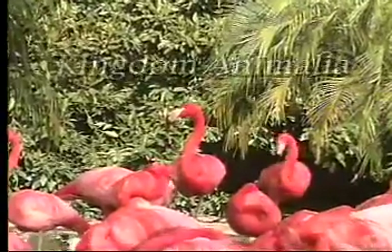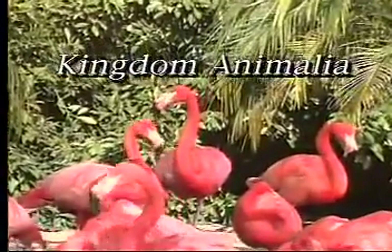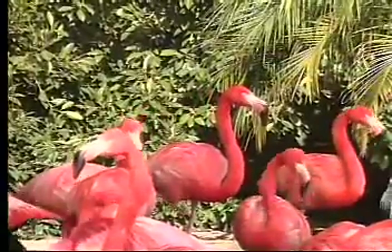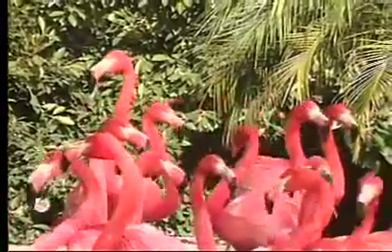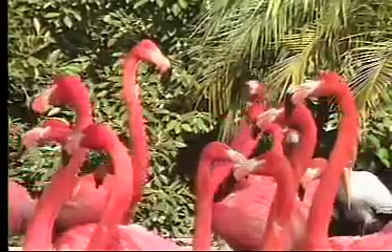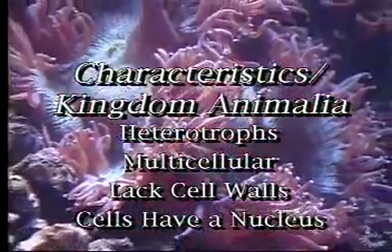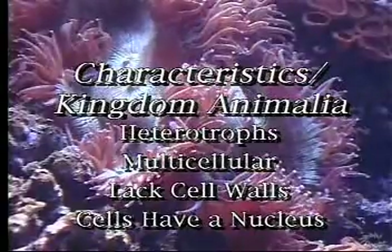The final kingdom, the kingdom Animalia, is the biggest one. There are over 1 million species of animals. Animals are heterotrophs and cannot make their own food. Like plants and fungi, animals are multicellular organisms, but animal cells lack cell walls and have just one nucleus.